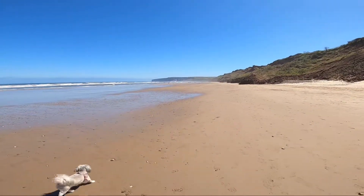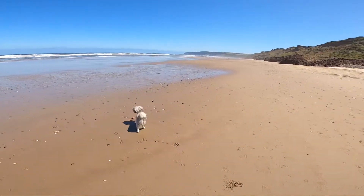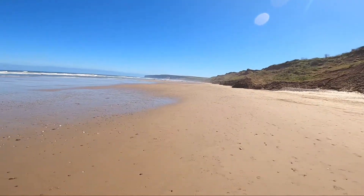You're not restricted with a dog. I mean, look at her. She's absolutely loving life.